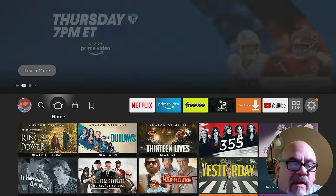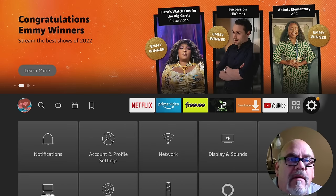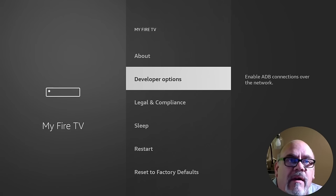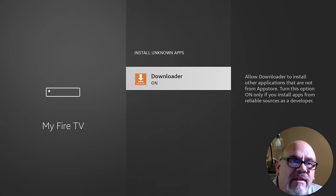I'm going to show you how to install one of them — they're all done in exactly the same way. The first thing you need to do is go over to the gear icon and go down to My Fire TV, then go down to Developer Options. Now, if you don't have Developer Options, that could be because you recently got an update on your Fire Stick. I have a video on how to get that back — I'll put a link in the description below. Go into Developer Options, go down to Install Unknown Apps, and make sure that Downloader is set to on. If it says off, just go ahead and toggle it to on, and that's it. Then go ahead and hit the Home button.